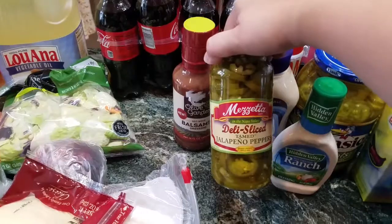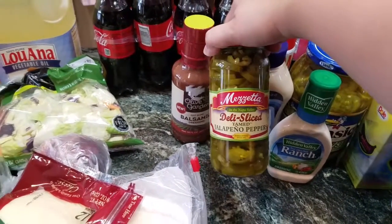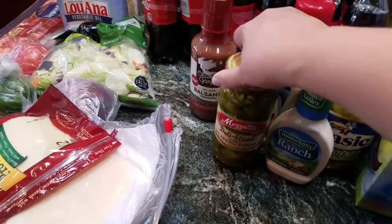These are my husband's favorite and the whole family's favorite — these are the tamed jalapeno peppers and they're really good. They're not like soggy or anything like that.